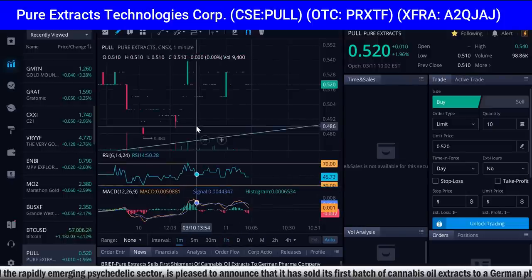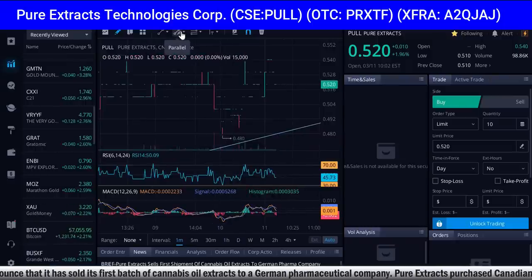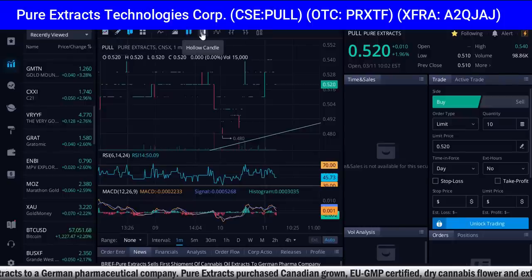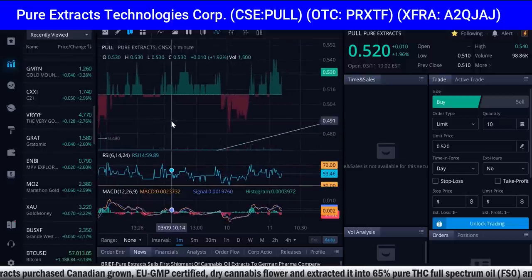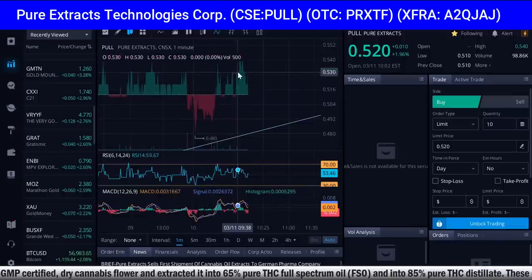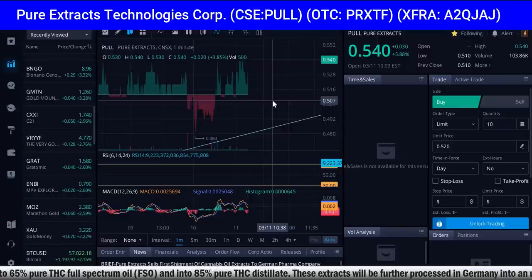We can pull up the one-minute candles and literally watch these candles trade — volume is growing, just under 100,000. Let's change to the baseline chart style. You can see the selling pressure, then buying pressure, then selling pressure, and now buying pressure. There's a lot of green right here signaling strong buying coming in — buying pressure is stronger than selling pressure. That's why the stock is starting to climb up. Right now we're at 54 cents, up 5.8% on this big news.